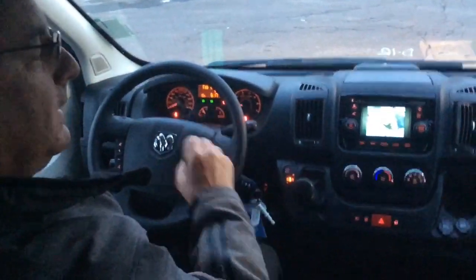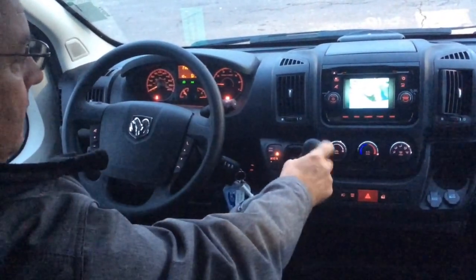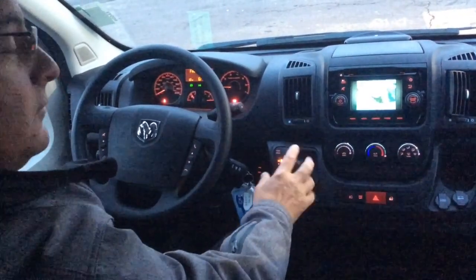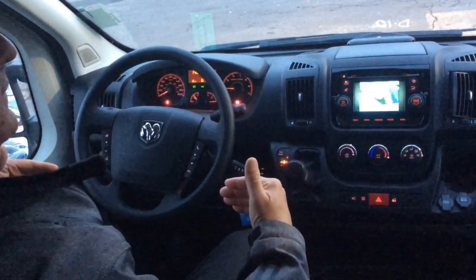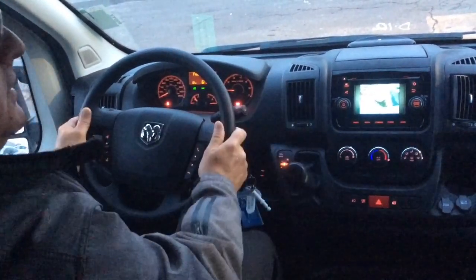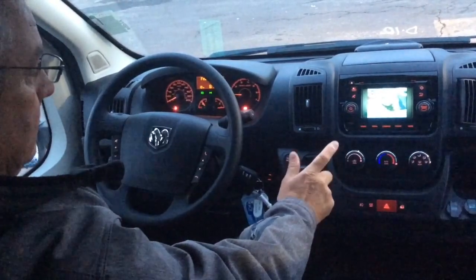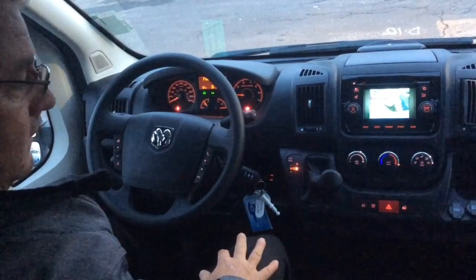You can also lock the doors and windows so nobody can play with them. Here is the shifter — we talked about this being an automated manual transmission. Basically, as you move it around, it's just neutral, reverse, and drive. There's actually no park. As you're driving down the road, you will feel the vehicle automatically switching gears, with a little hesitation between each gear. When you park it, you just put it in neutral and apply the parking brake, and you're good to go.